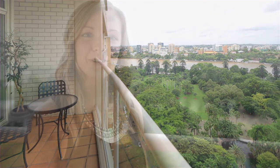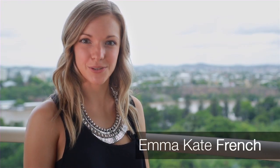Hi, my name's Emma-Kate French from Ray White CBD Residential, and welcome to apartment 1703 at 132 Allis Street in the Key West Suites.